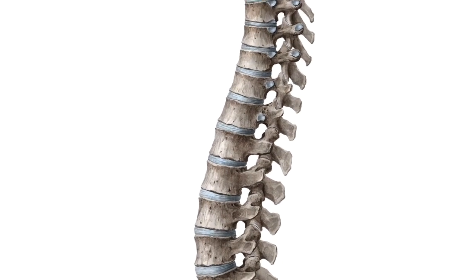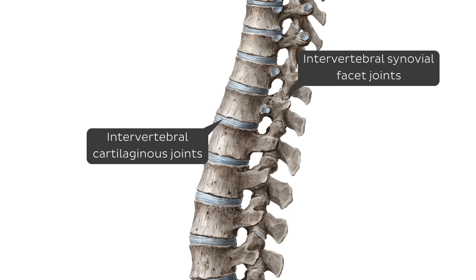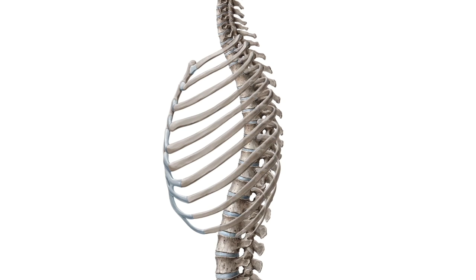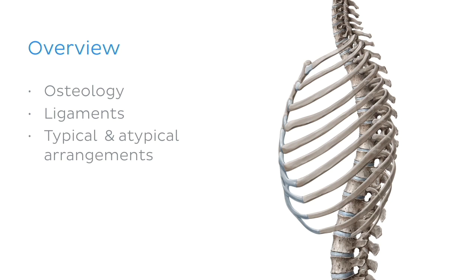We all know that the vertebral column is formed from a series of rather irregular bones known as vertebrae, each of which articulate or form joints with its immediate neighbour above and below at intervertebral joints. One feature which specifically sets the thoracic vertebrae apart from other members of the vertebral column is the fact that they possess additional articular surfaces, which are present in order to form articulations or joints with the ribs. In our tutorial today, we'll be working systematically through the anatomy of the joints found between the thoracic vertebrae and ribs, first looking at the bony framework followed by the supporting ligaments. We will have a look at the joints in both typical arrangements and atypical arrangements, as there is some variation at different thoracic levels.